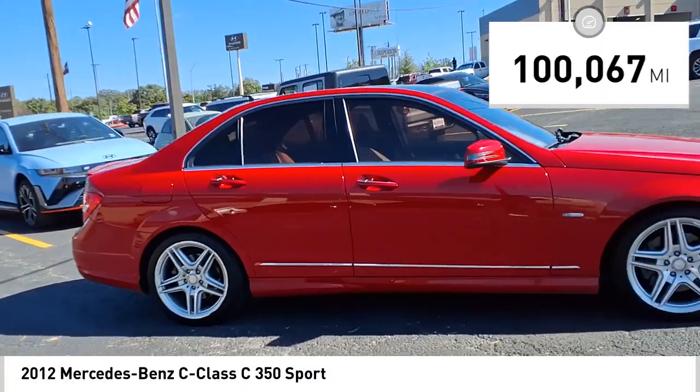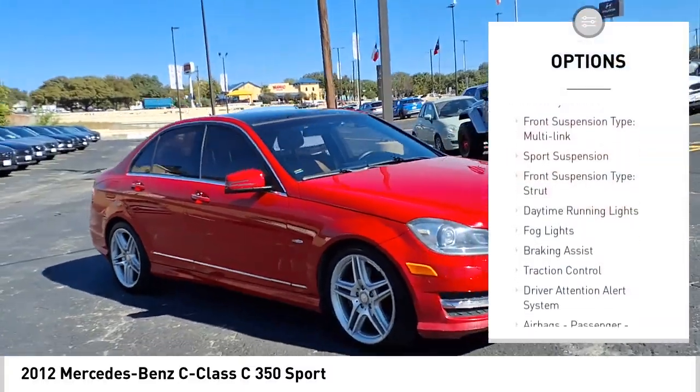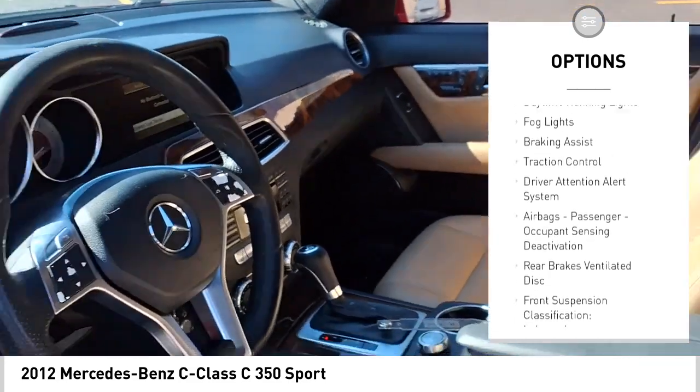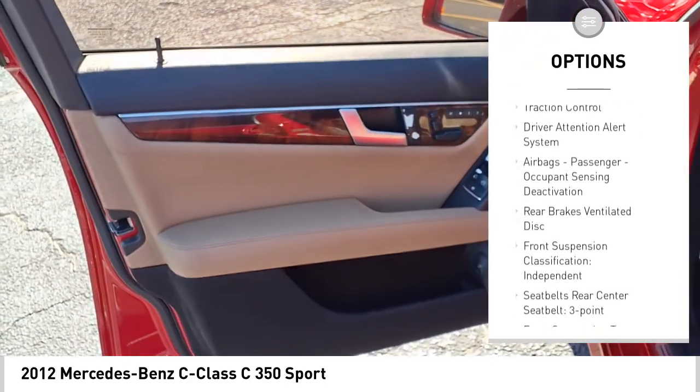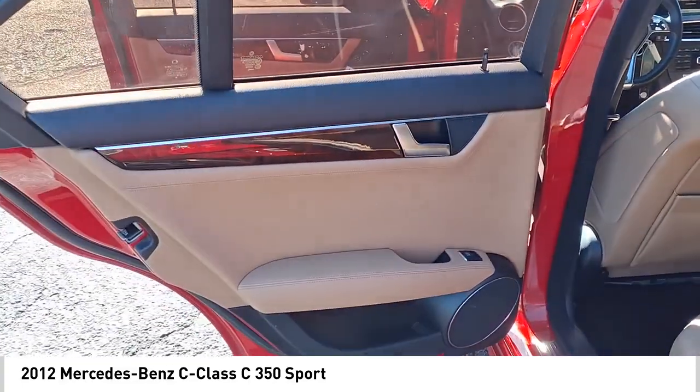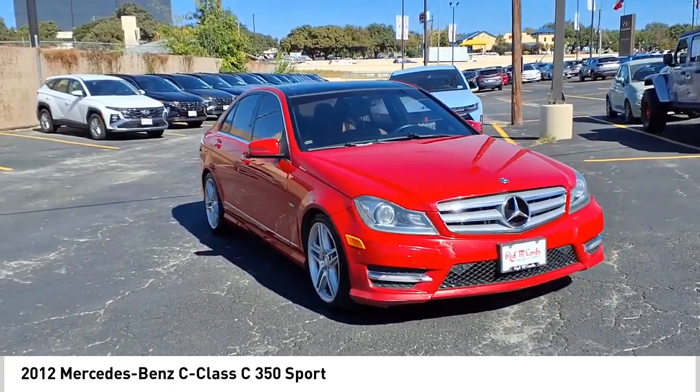Here are some of this vehicle's great options: rear spoiler, stability control, front suspension type multi-link, sports suspension, front suspension type strut, daytime running lights, fog lights, braking assist, traction control, driver attention alert system.